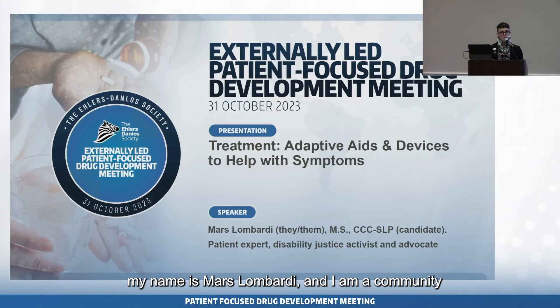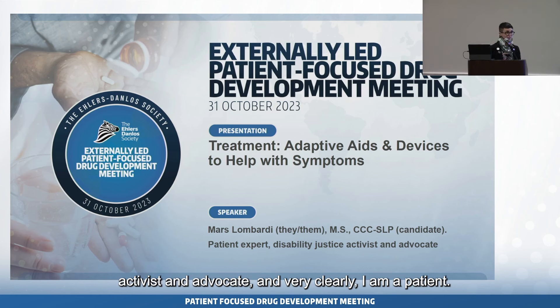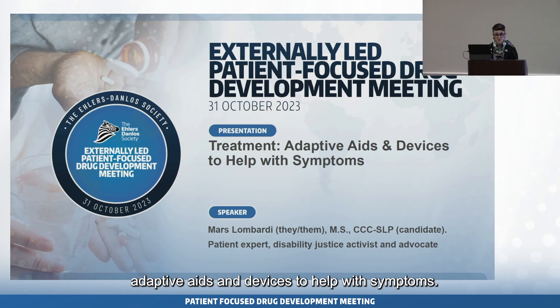Hello everyone. My name is Mars Lombardi and I am a community coalition patient expert, but I am also a disability justice activist and advocate — and very clearly, I am a patient. I am going to talk to you today about adaptive aids and devices to help with symptoms.